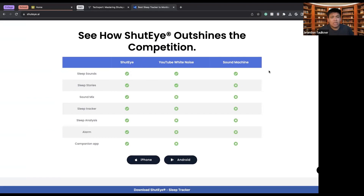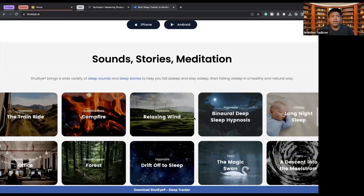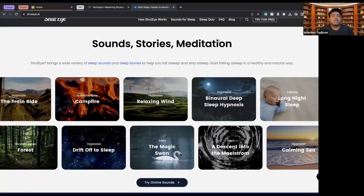With ShutEye, you get sleep sounds, sleep stories, sound mixes you can make — different types of rain noises, campfire noises, and similar sounds. There are sleep trackers, sleep analysis, alarms, and a companion app. These are things that YouTube white noise or other basic apps simply don't offer.